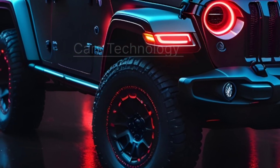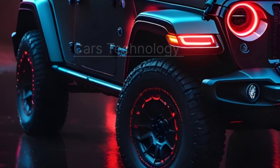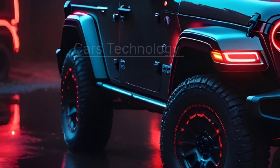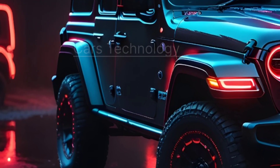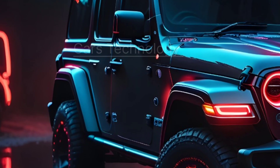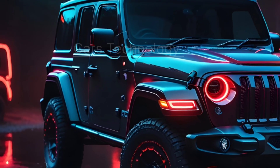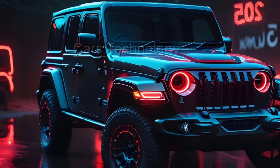Excitingly, Jeep teases a future update for the Wrangler's PHEV variant. While details are elusive, speculation suggests a possible integration into two-door variants by 2025 or 2026. The suspense is real, and we can't wait for more information.